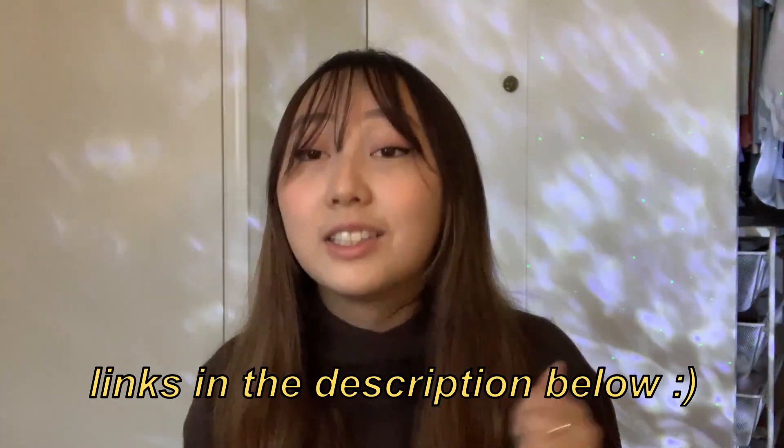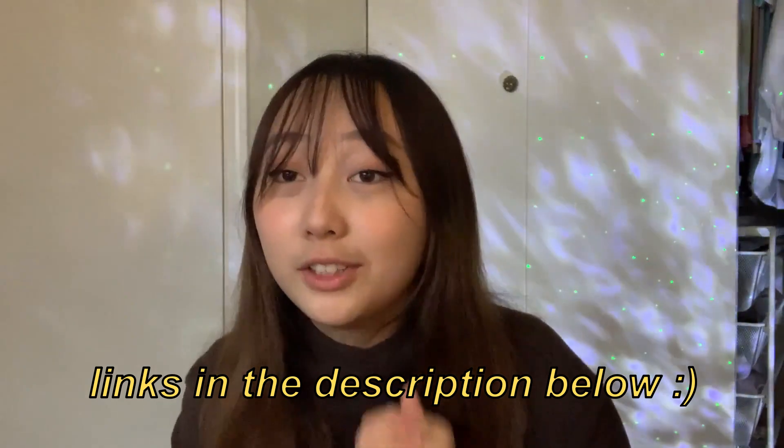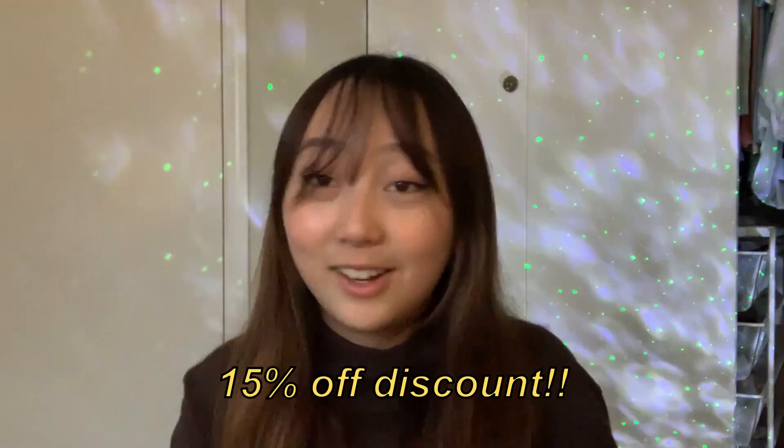All the pieces I'm going to be trying today are going to be linked in my description, as well as a discount code for you guys to get 15% off. I don't know about you, but I love a sale, so feel free to check it out down below. For most of my pieces I got them in either a small or a medium depending on what it was — most bottoms are medium, tops are mostly smalls.